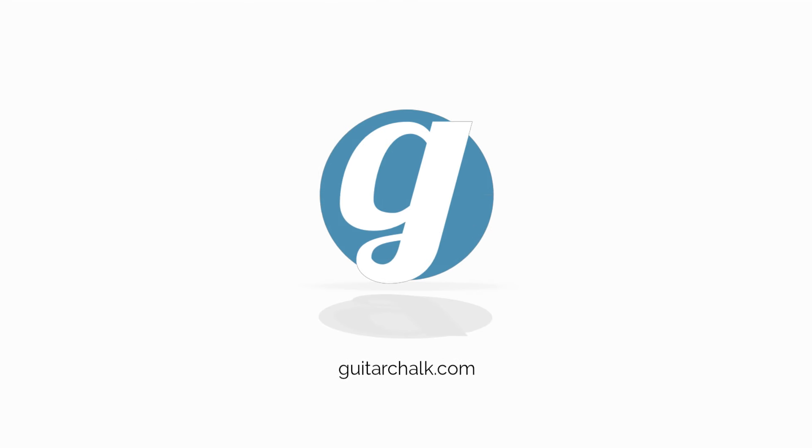Thanks for watching! Don't forget to like and subscribe, and check out more content at www.guitarchalk.com.